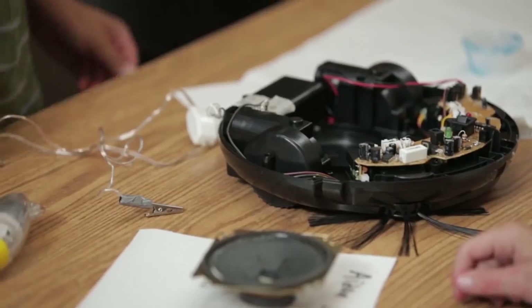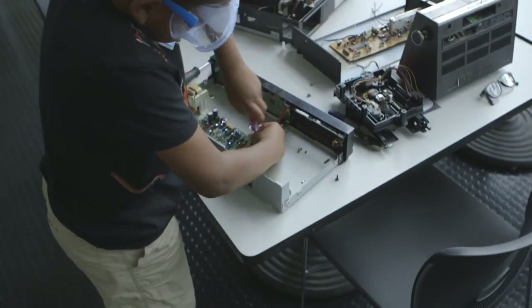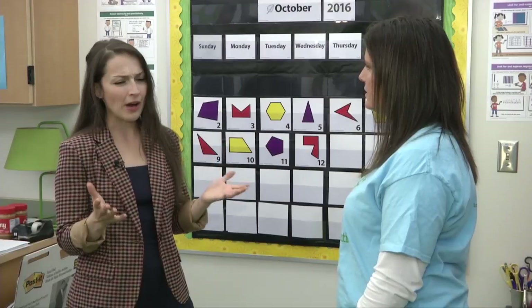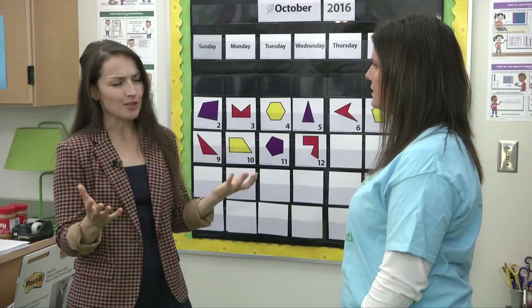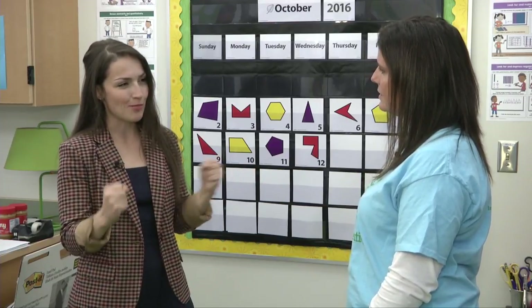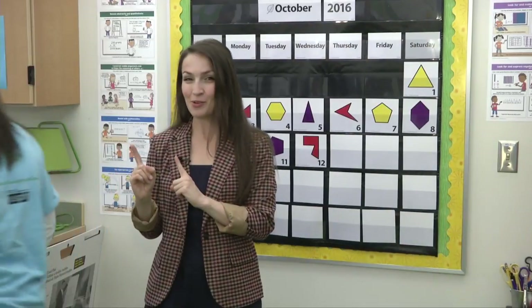The favorite activity is usually the one where they bring in an electronic that no longer works, take it apart, and repurpose it into something else. So, how about we find a local inventor, see what's been created recently, and then get our hands into some problem solving? Sounds good. Brenna, lead the way.